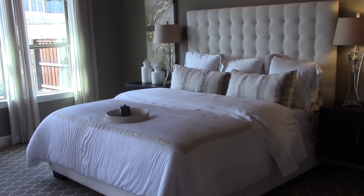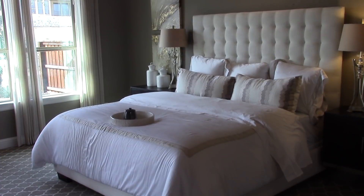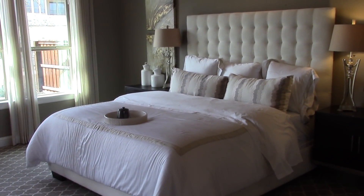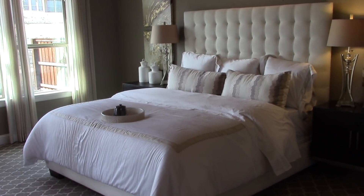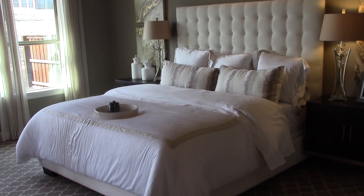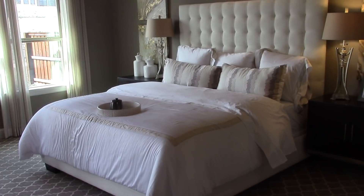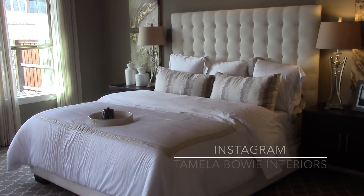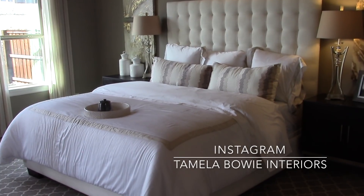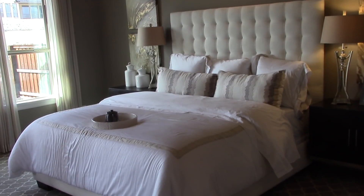I want to share some tips on how you can make your master bedroom look like a model home bedroom. I'm standing in this beautiful master bedroom at Darling Homes. This is a model home, and the first thing you want to start with when creating a model home look in your master bedroom is a sumptuous bed. Those tufted headboards are in style, and you can see this tufted headboard in a beautiful ivory linen color.